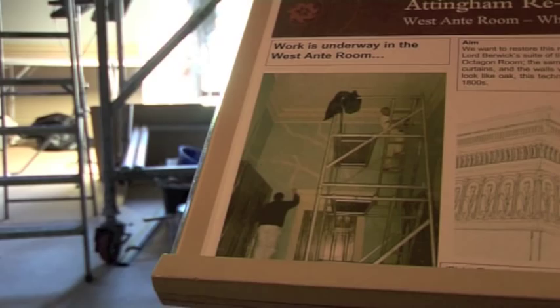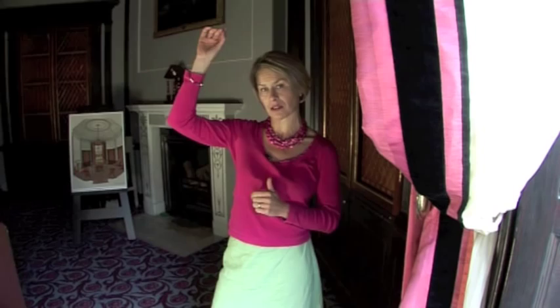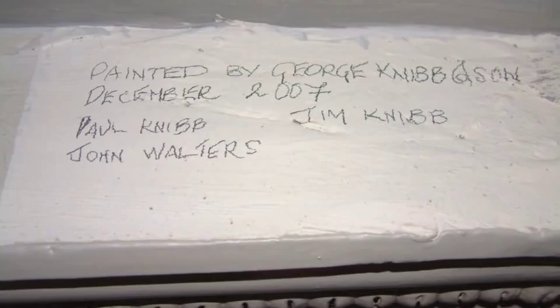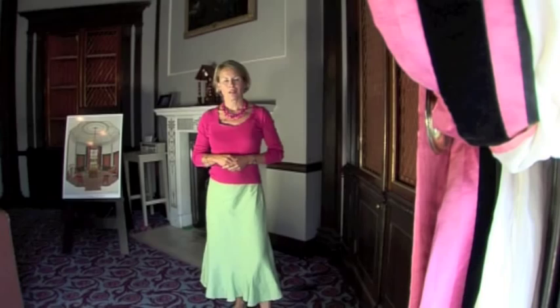A really interesting detail: getting up on scaffold into areas normally inaccessible, on top of the cornice lintel, we found the signature of the painters and decorators who carried out the last decorative scheme in here, in 1972. We found similar evidence in the adjoining West Anti room. It's always fascinating to find that telltale evidence of craftsmen leaving their mark — and the craftsmen we employed now left their signature alongside.